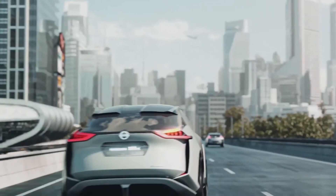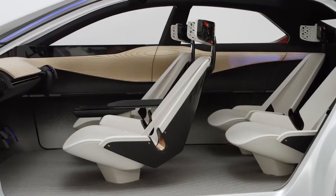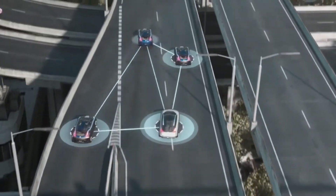A current version of the ProPilot is going to hit the streets when Nissan's 2018 Rogue is released in October 2017. According to an article from Mashable, the company stated that the IMX could even connect to local power grids to push electricity onto the network.